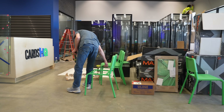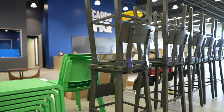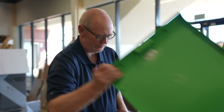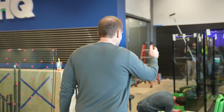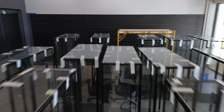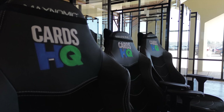This is our furniture assembly zone, and man, is it busy right now. When you open up a big card shop like this, you've got a lot of furniture you got to put in it as well. These guys have been hard at work since very early this morning. We're building chairs, building tables, we got showcases here — all of this has to be built. Check that out — these are our chairs for Cards HQ.